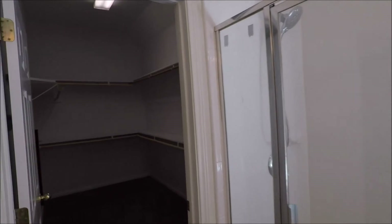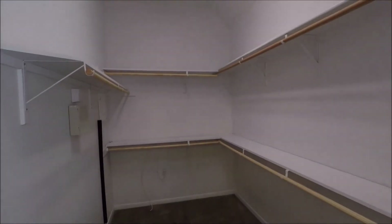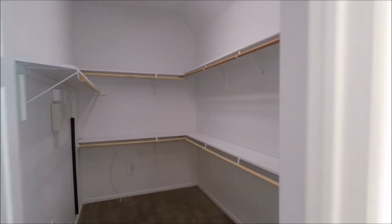Take a quick peek in the master closet. Very spacious. Plenty of shelving provided.